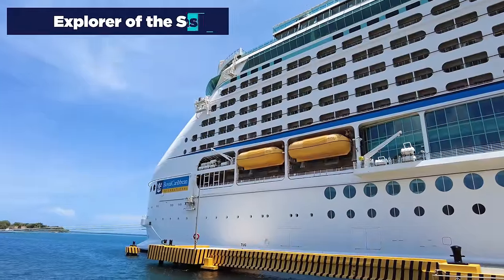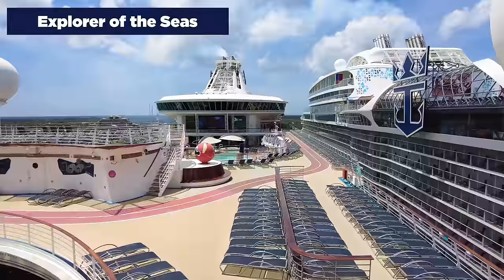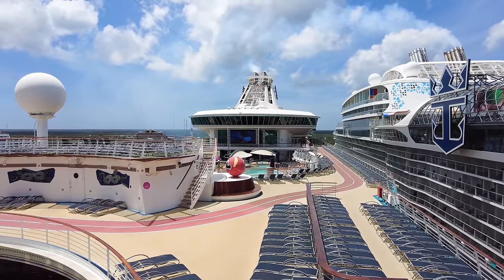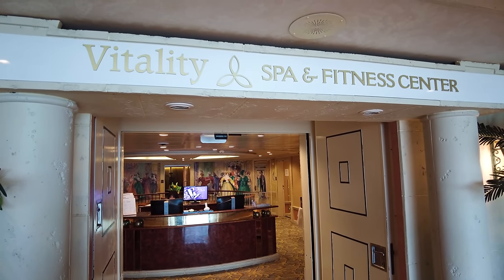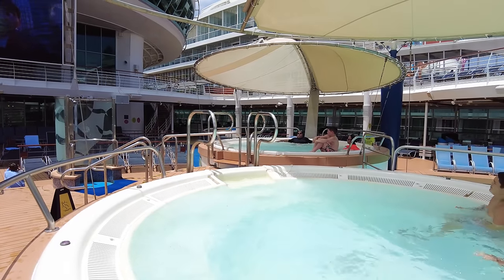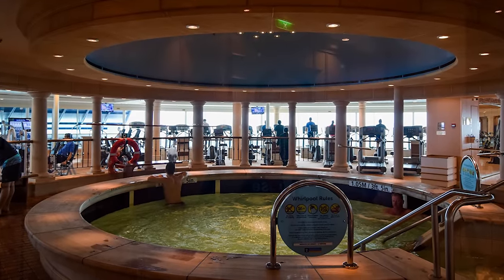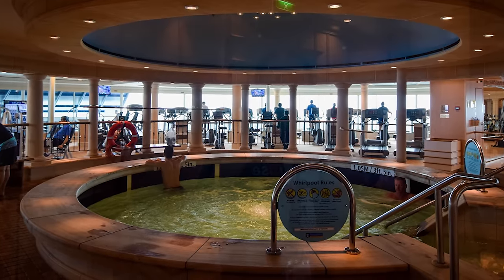The next Royal Caribbean cruise ship nobody talks about is Explorer of the Seas, a Voyager-class cruise ship. Like Liberty, she never got upgraded in 2021 and kind of gets overlooked. But here are things that really stand out. Number one: there's a hot tub in the spa. When you walk around the pool deck of Explorer you'll find lots of pool options, but there is a bonus hot tub in the Vitality Fitness Center available anytime — it's located right at the entrance, it's rather large, and most people have no idea it exists.